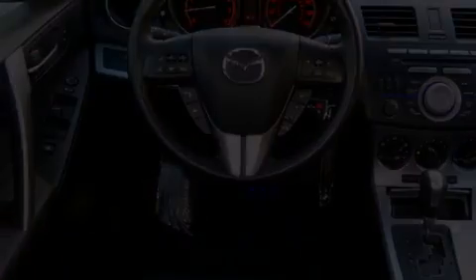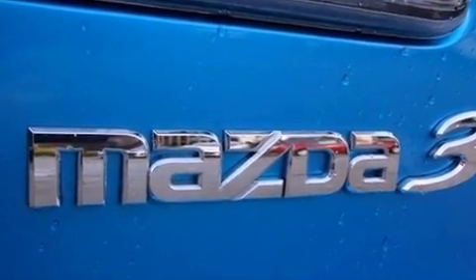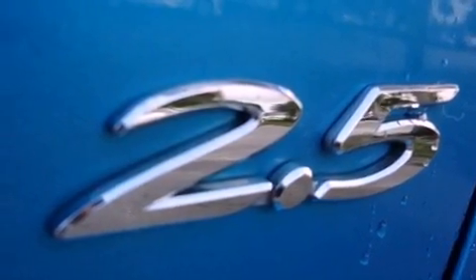The following features are also included: memory settings for the driver's seat positions so you can recall your favorite position with the push of one button, air conditioning with automatic climate control, cruise control, leather seats, performance tires, and variable valve timing.